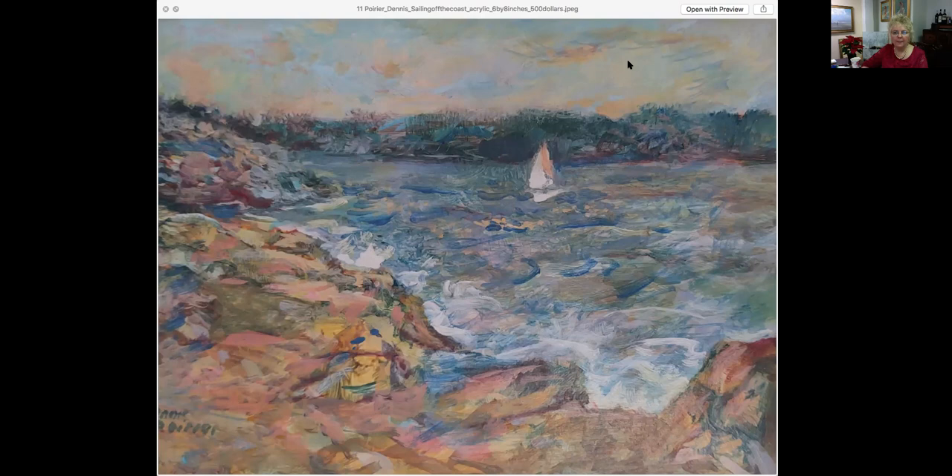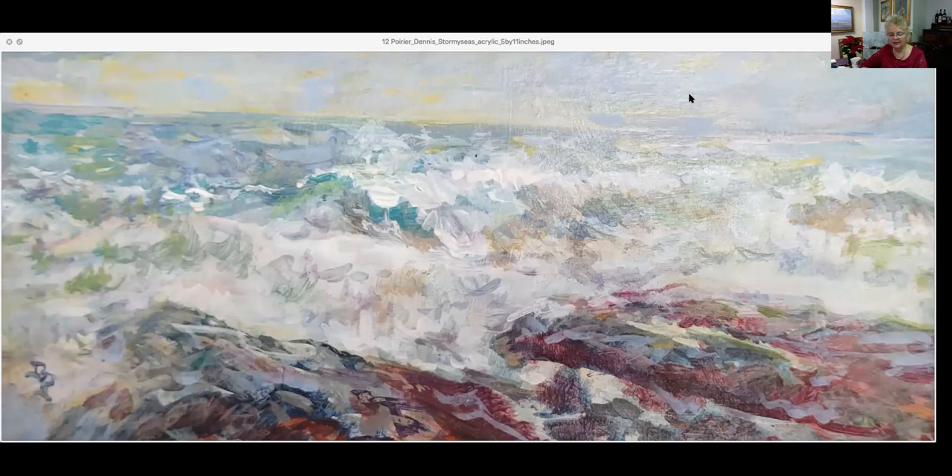Here we have Stormy Seas. This is five by 11, so it's a long skinny piece. It is an acrylic, also at $500. He has great brush strokes in here and colors — you can feel the water on top of the rocks and just feel the waves crashing. This is a pretty spectacular piece as far as what the artist has actually captured here. A lovely piece at $500.